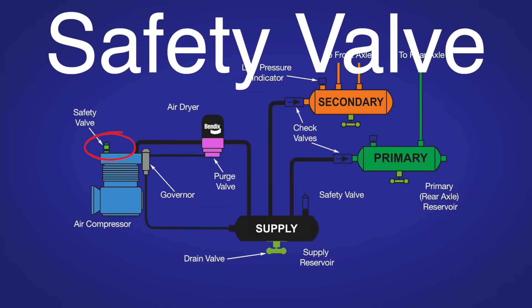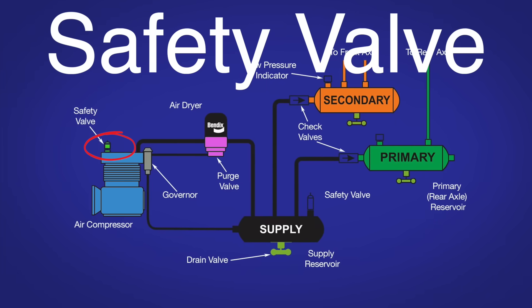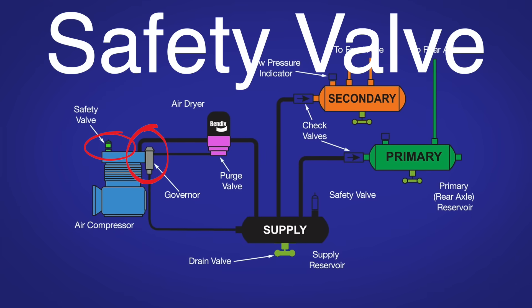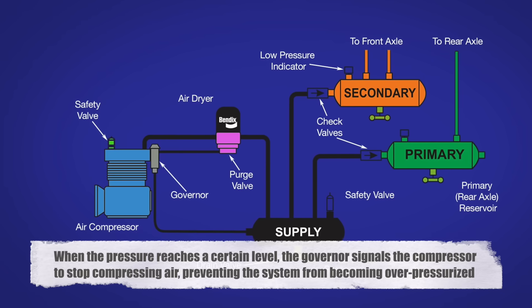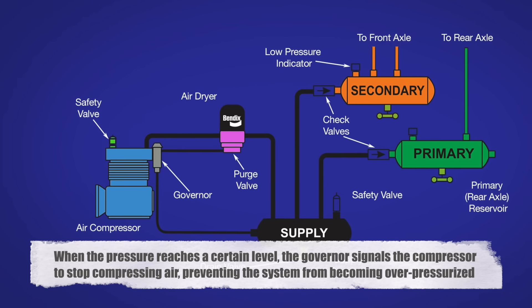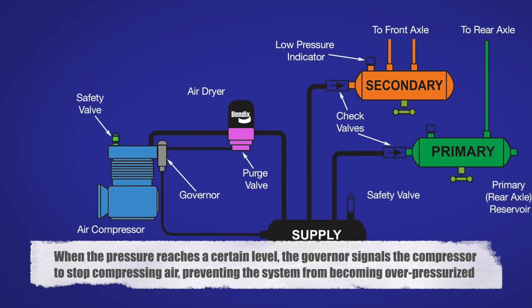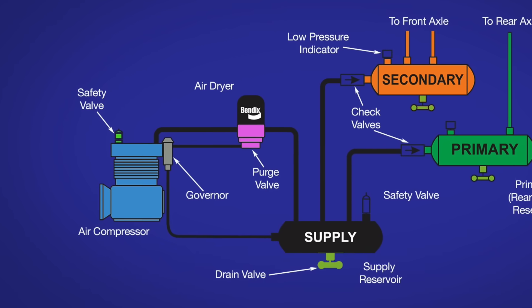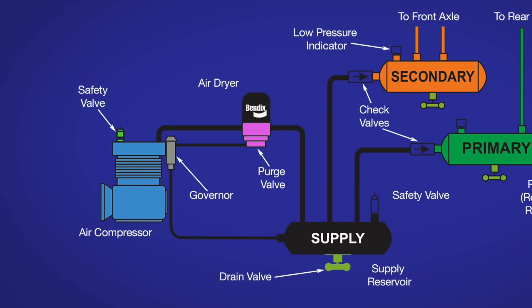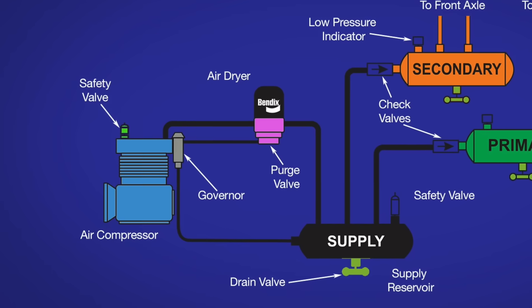Safety valves also play a crucial role in the air brake system. One such valve is the governor, which controls the air compressor's output based on the air pressure in the system. When the pressure reaches a certain level, the governor signals the compressor to stop compressing air, preventing the system from becoming over-pressurized. Additionally, there are pressure relief valves in the system designed to release air if the pressure exceeds safe levels, protecting the entire braking system from damage.